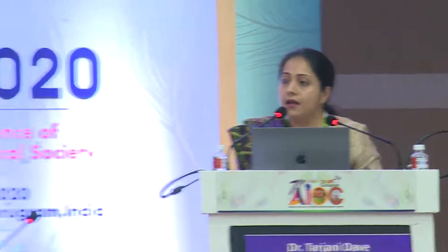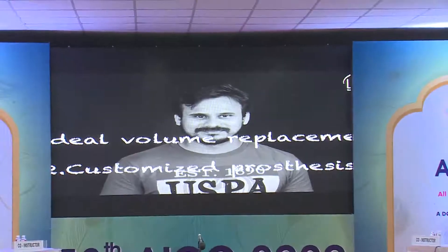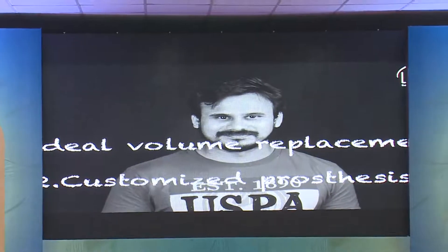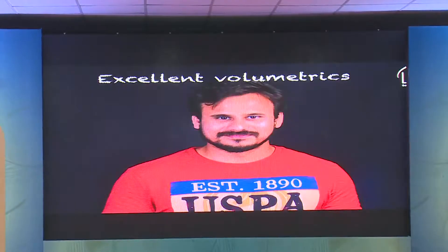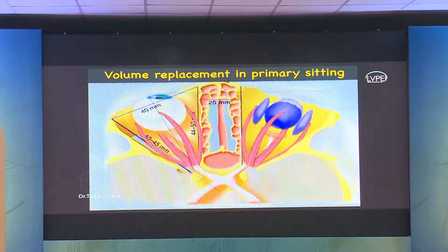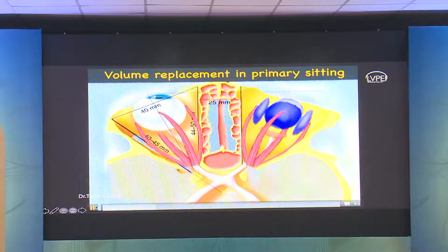This is a young gentleman who suffered severe trauma following a road traffic accident to one of his eyes and was unable to get any useful vision in that eye. He had to undergo surgery to take care of the phthisical eyeball. From the photograph you'd find it a little difficult to figure out which eye has been operated, and this is possible when you are able to give excellent volumetrics to that phthisical eye.